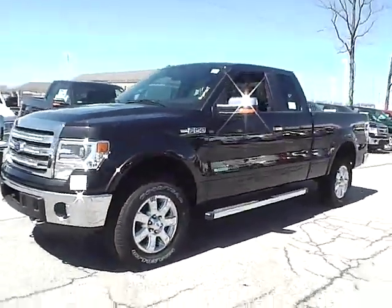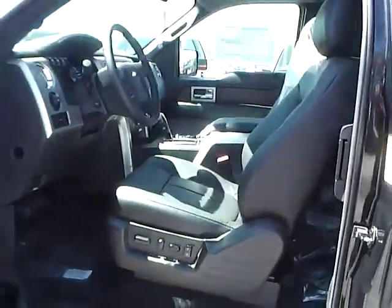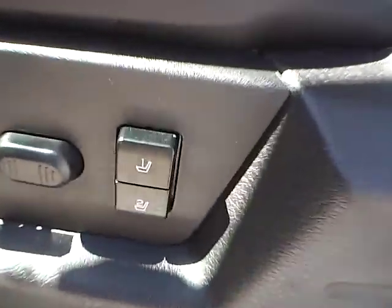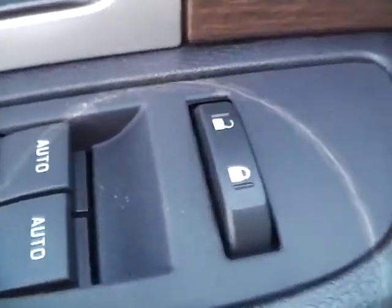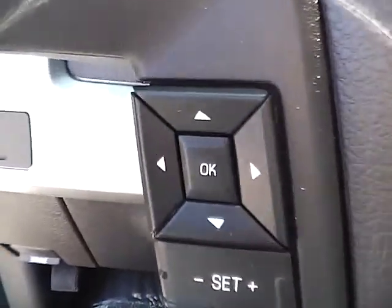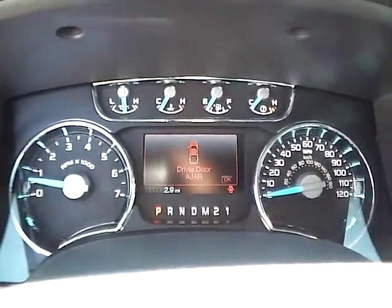Let's take a look at the interior of the vehicle. Inside we have black leather interior. Power driver seat and memory driver seat. We also have power windows, power door locks, and power mirrors. We have a multi-function steering wheel with cruise control, audio controls, and bluetooth connectivity. We have a nicely lit up gauge cluster.